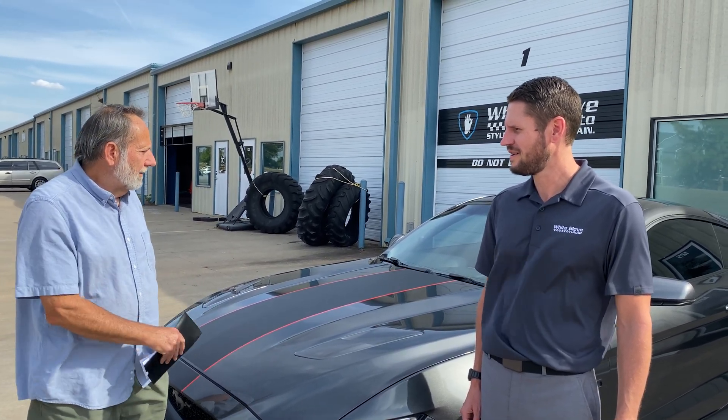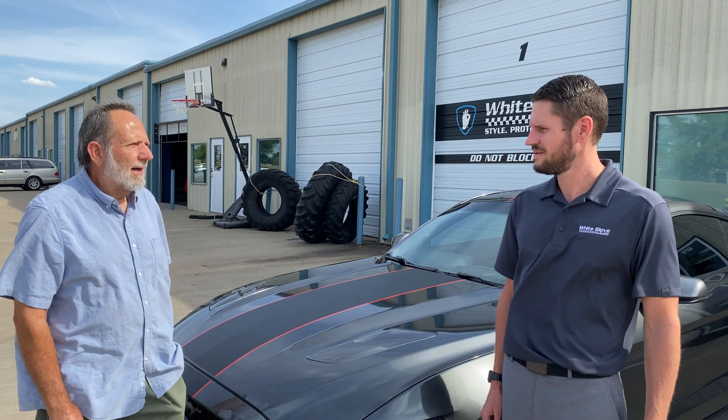Would you recommend us to your friends and family? I'd recommend it to anybody — family or friends. All the car shows I go to, I'm going to make sure they know that White Glove did this, and you're on my placard also.